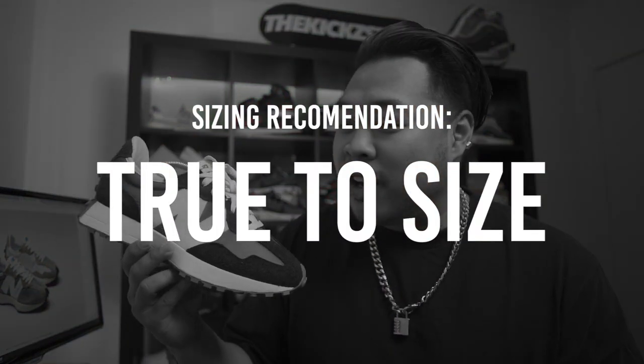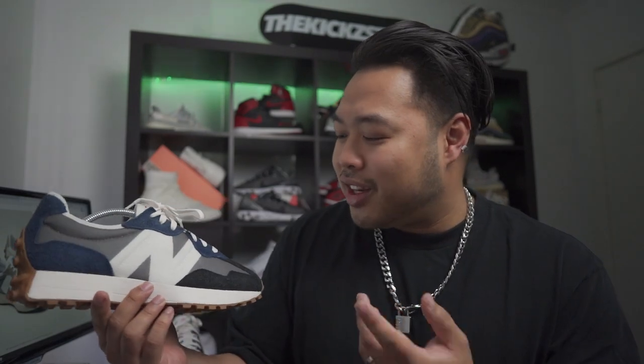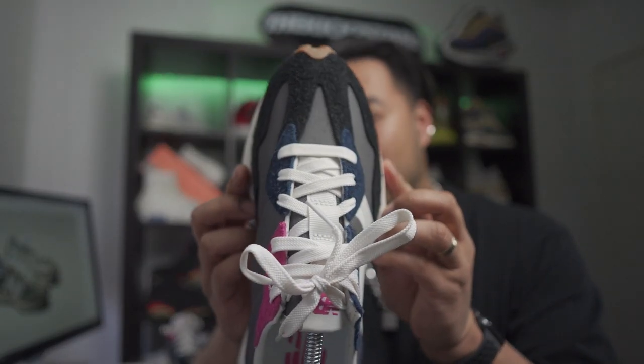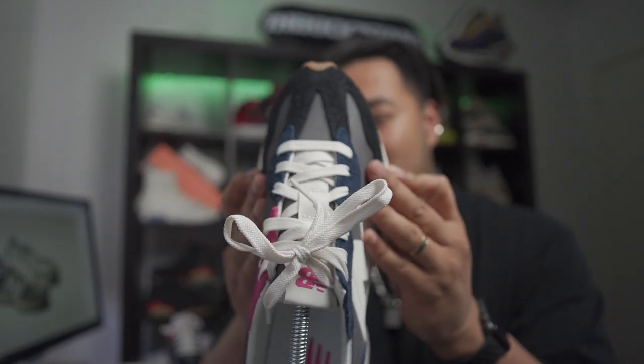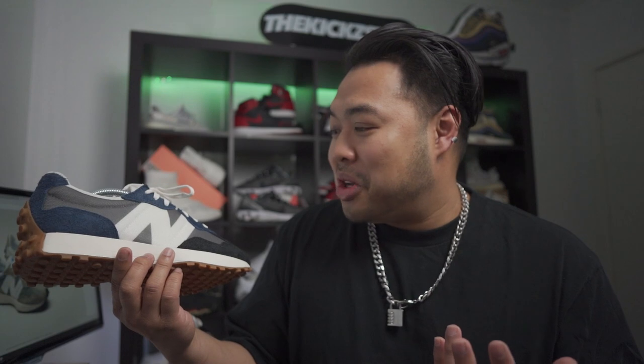Stay true to size with this sneaker because the materials are nylon, suede, and little bits of leather, so it's a really stretchy material. If you've got a wide foot like me, it doesn't matter because it kind of conforms to the shape of your foot, which is a really big tick in my book.